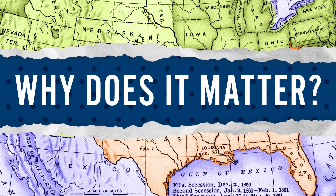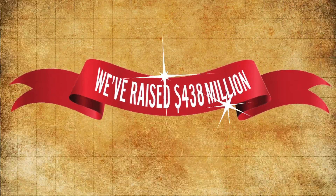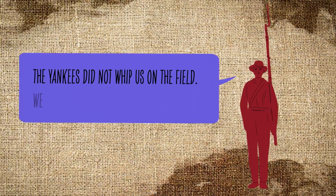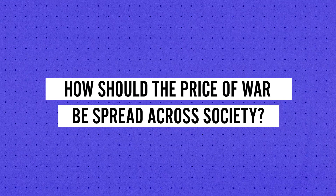So why does it matter? Although the Confederacy was able to raise the equivalent of $438 million, in the end, it wasn't enough. As one former Confederate put it in the wake of defeat, the Yankees did not whip us on the field — we were whipped in the Treasury Department. How should the price of war be spread across society?